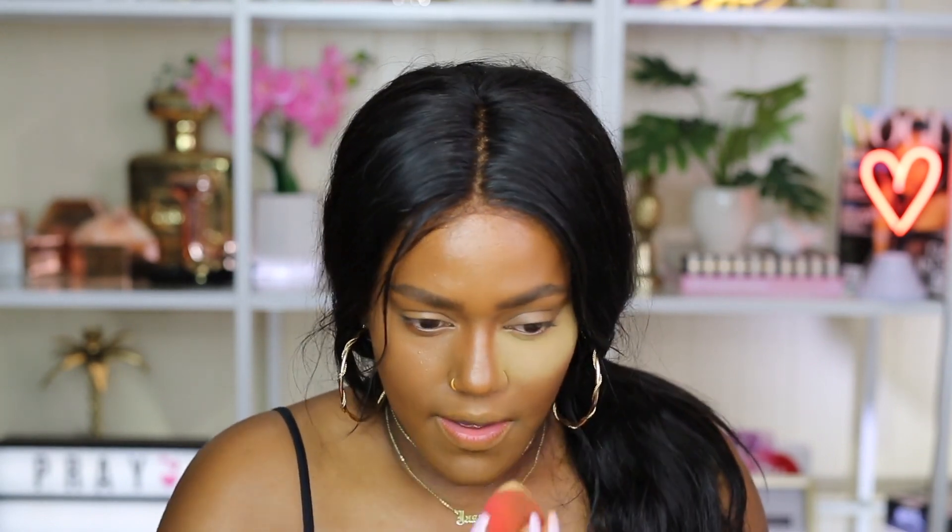This has the same smell as the foundation — with the foundation I didn't really mind it, but with the powder I don't know if I like that. The smell kind of went away very quickly though. It's a very strong perfumey smell. So far I do like the way this looks — it looks really nice. I'm going to apply some down here.